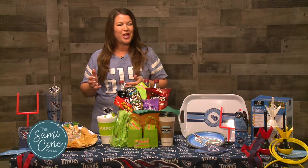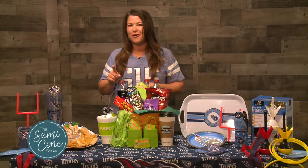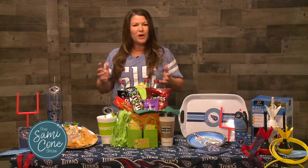Football and fall are synonymous with tailgating, but how can you tailgate without breaking the bank? I want to share some of my top tips for how to tailgate and save money while having fun.